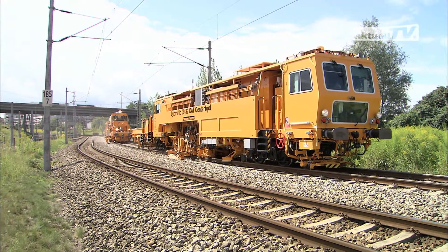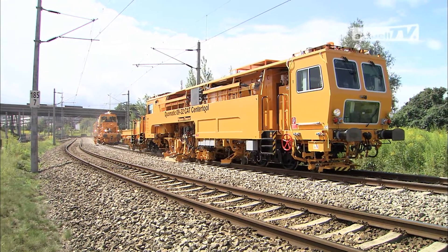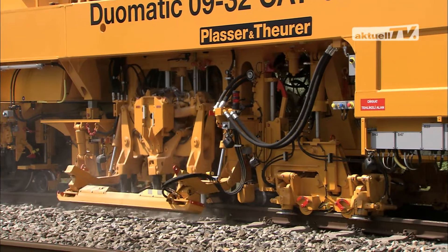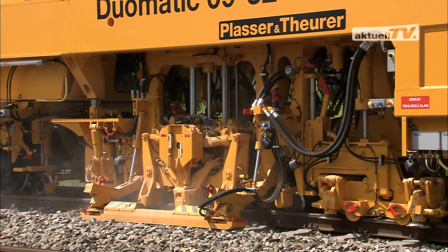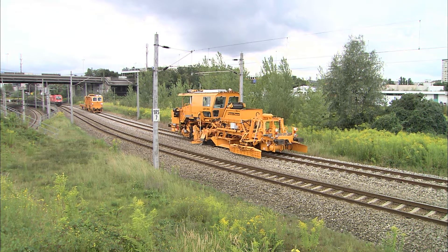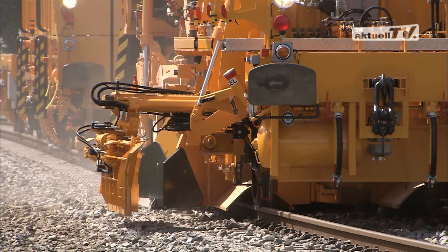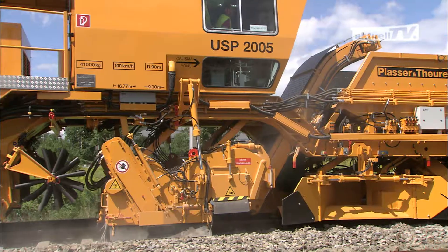The task of the tamping machine is to correct the track geometry by leveling, lifting, lining and tamping. The ballast distributing and profiling machine takes over the ballast treatment: profiling, distributing and sweeping.